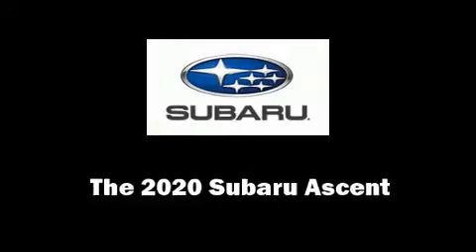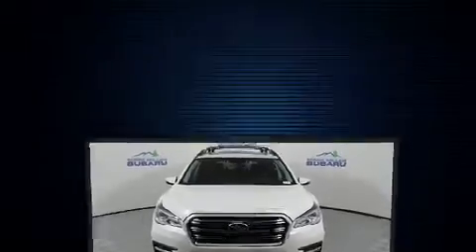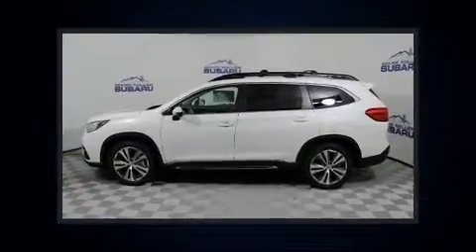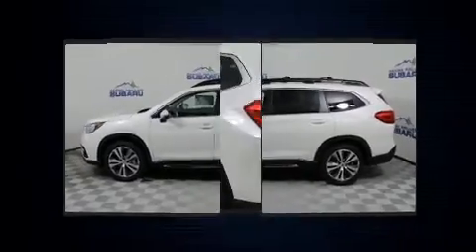You can expect a lot from the 2020 Subaru Ascent. Smooth gear shifts are achieved thanks to the 2.4-liter four-cylinder engine, and for added security, dynamic stability control supplements the drivetrain. All-wheel drive maintains traction at all four corners.